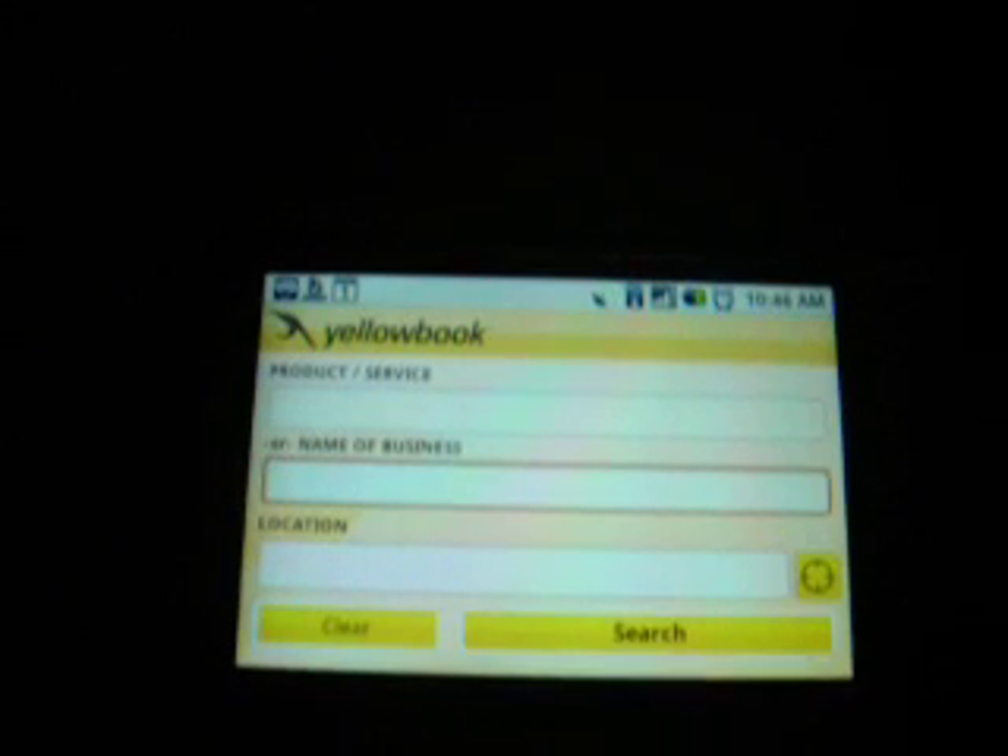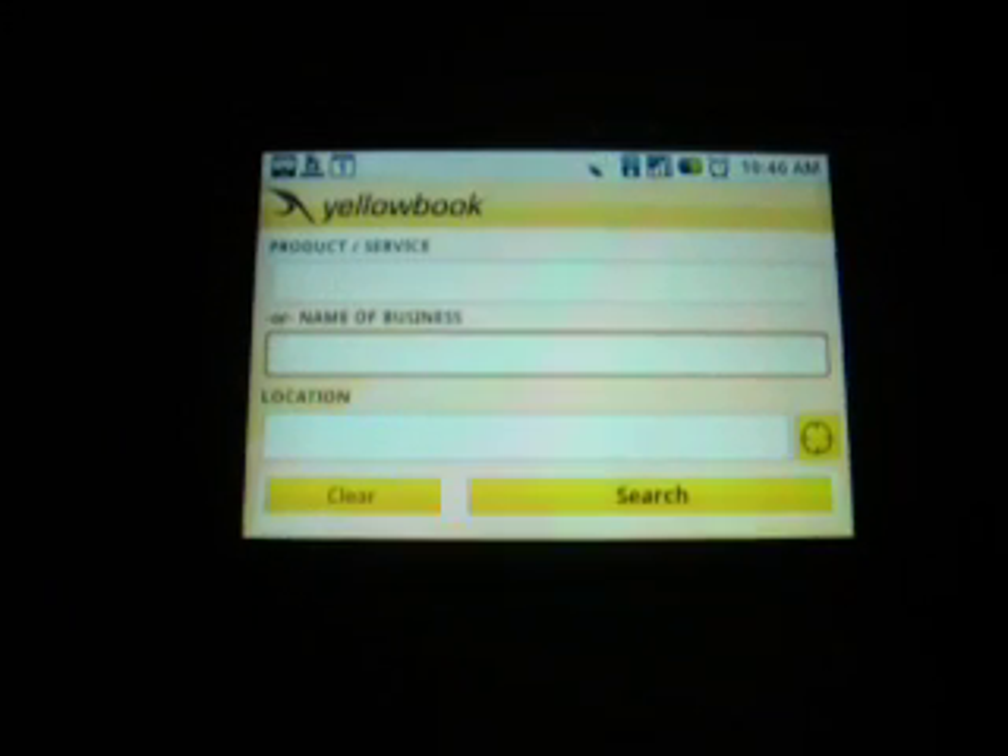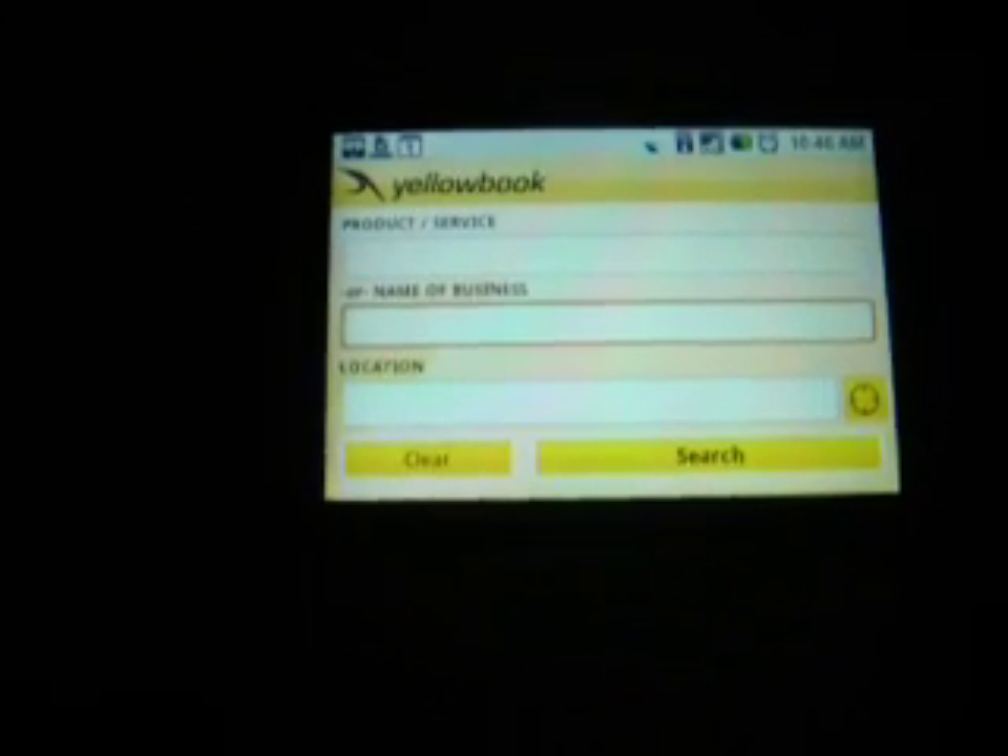Alrighty, hope that was a good enough review for you. Yellow Book V2 — make sure you get this app, because I use it every day, and if I use it, you should use it.